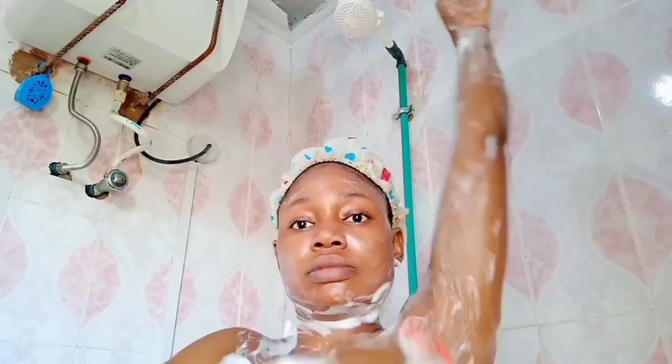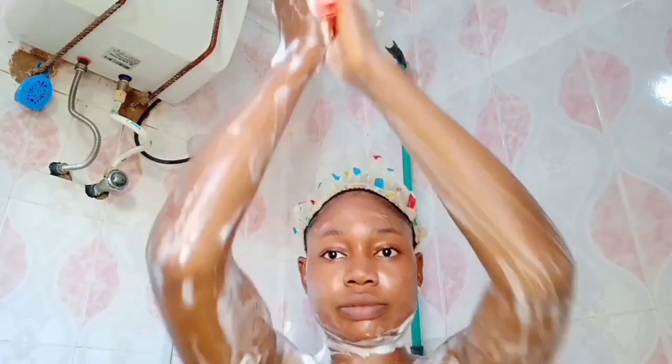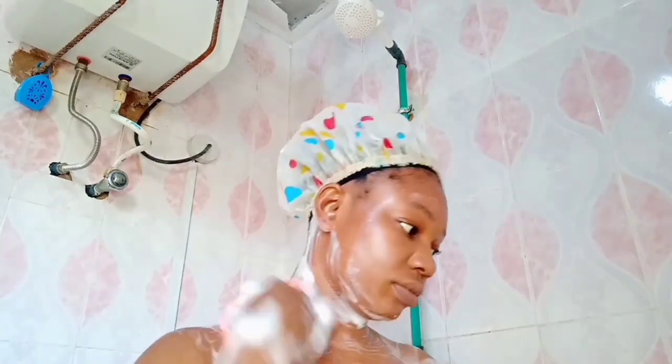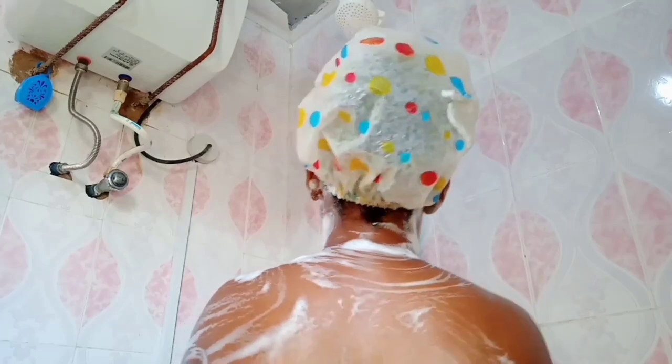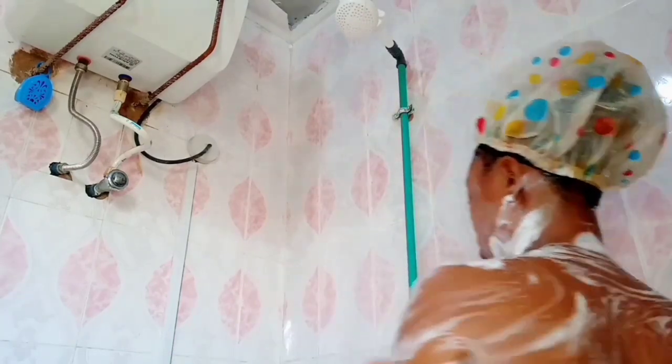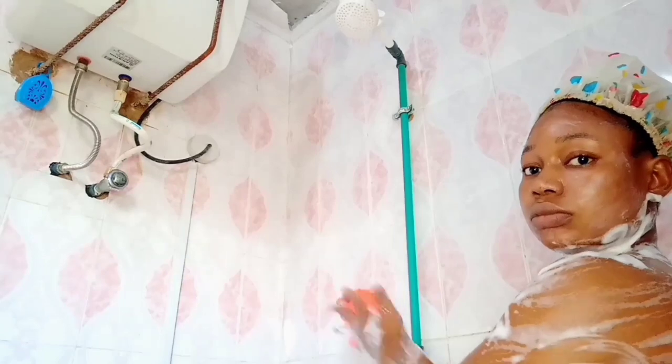Now I'm back to the most stubborn parts of the body — armpit, elbow, and knee. I always scrub those places properly. Now I'm done washing, so I have to rinse my sponge thoroughly.